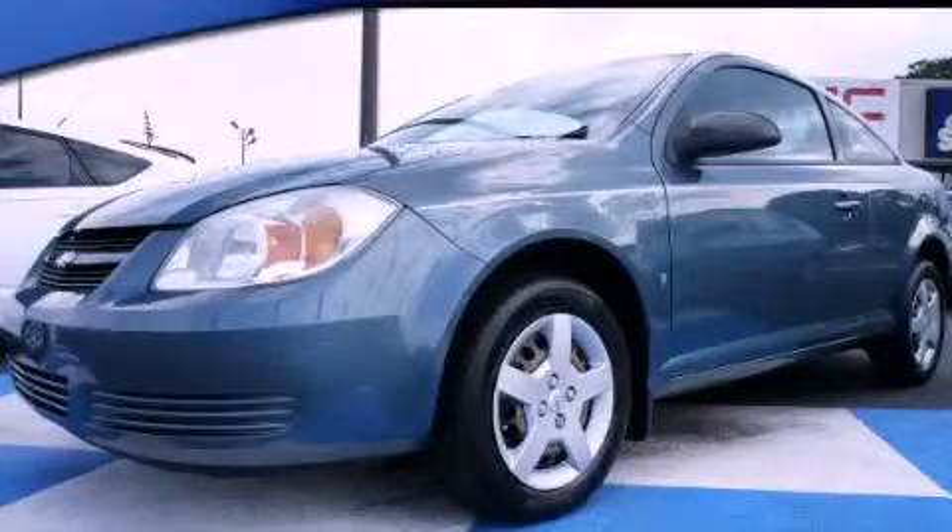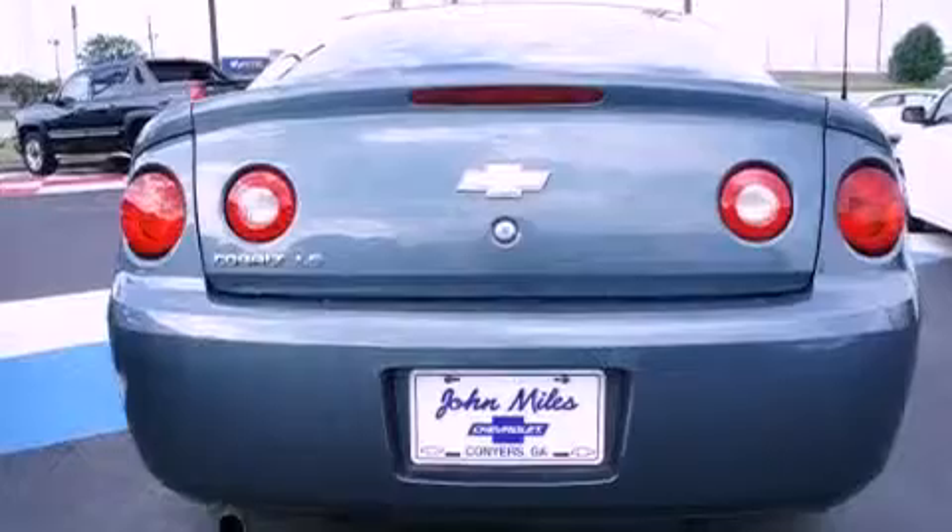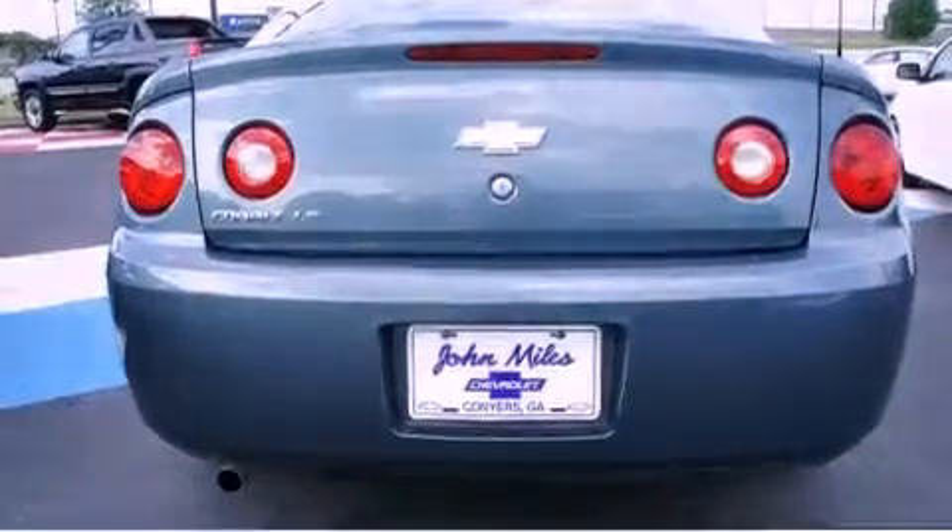This is a 2006 Chevrolet Cobalt. Its top features include a CD player, a security system, a passenger-side vanity mirror, a passenger-side airbag, latch-ready child seat anchors, and this vehicle has fewer than 56,000 miles on the odometer.